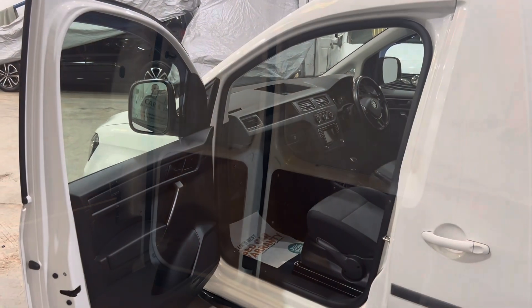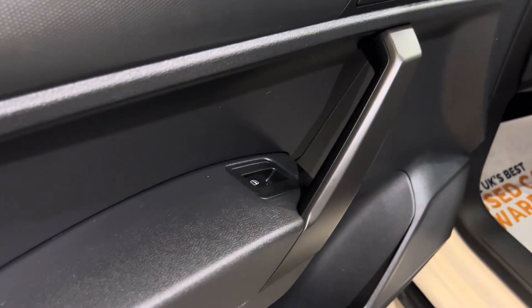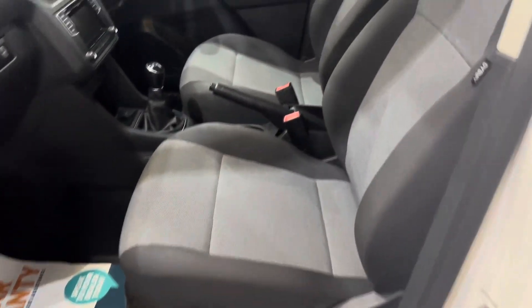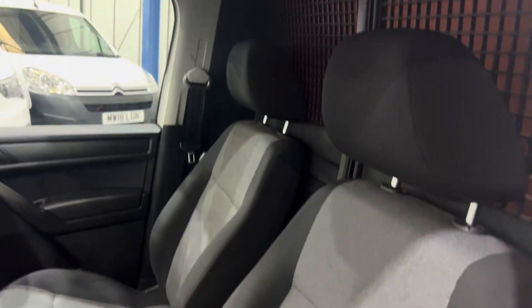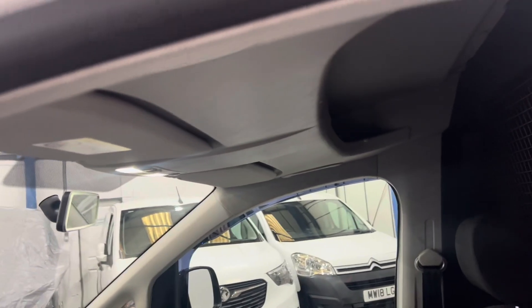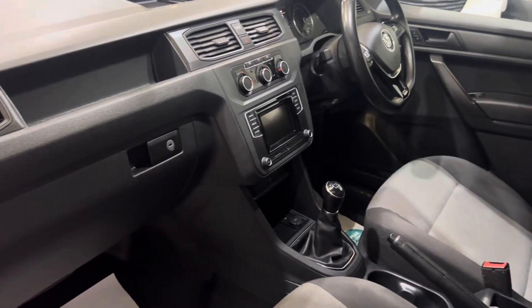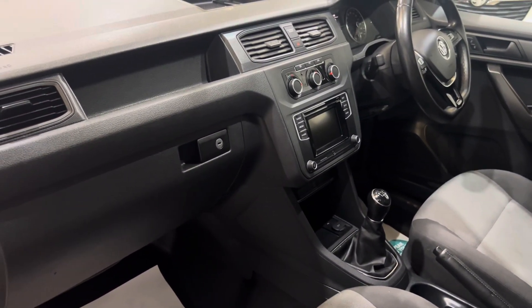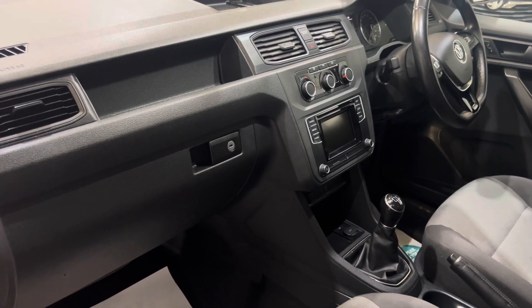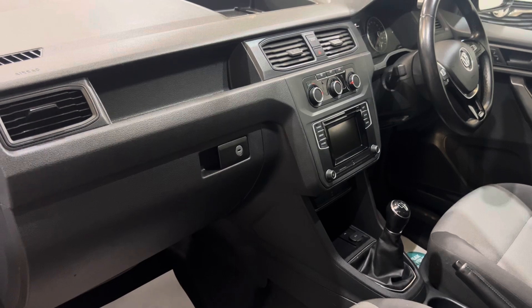Let's get into the front. These are Trendline spec, so you get electric windows and a height-adjustable passenger seat. There's no smell of smoke or pets in here — it's not been smoked in or lived in, nothing like that. Overhead storage. You've got your touchscreen radio control with DAB and CD player, and your air conditioning.